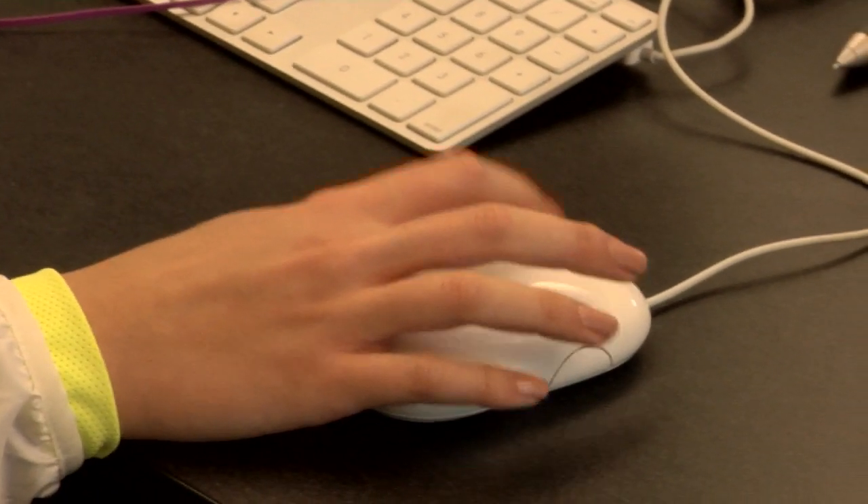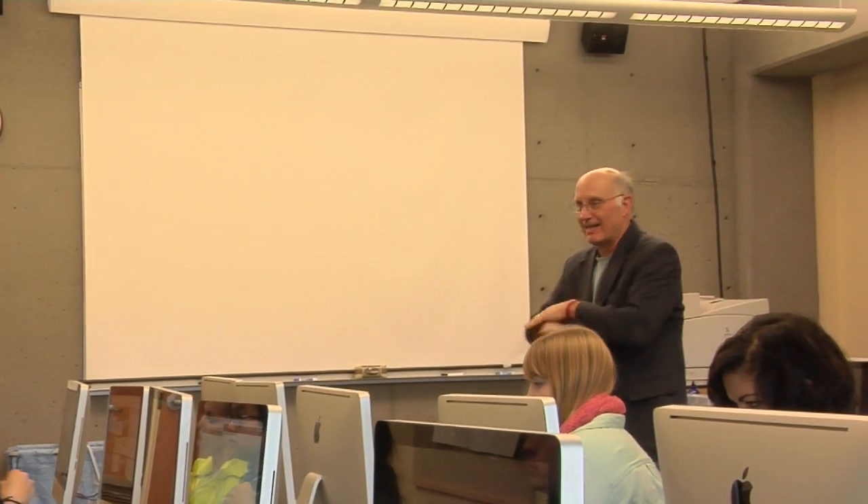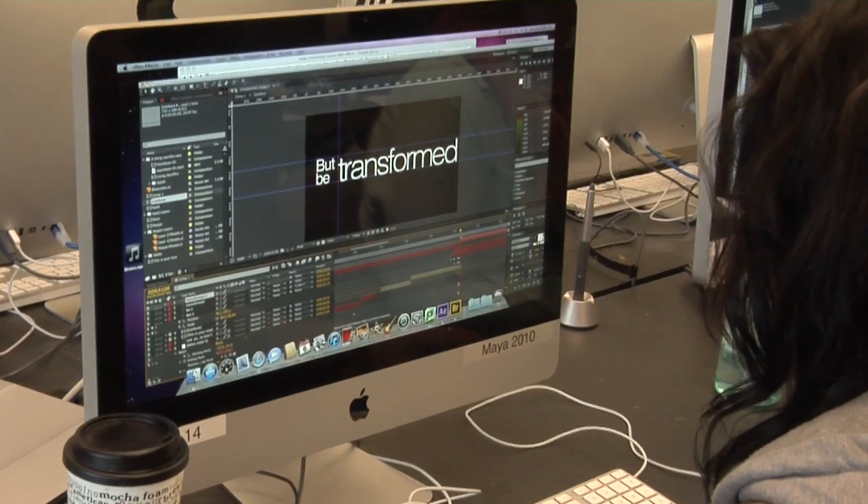In graphic design you can take Illustrator, Photoshop, InDesign, Flash, and Maya to help you learn a lot more about how to be a well-rounded graphic designer.